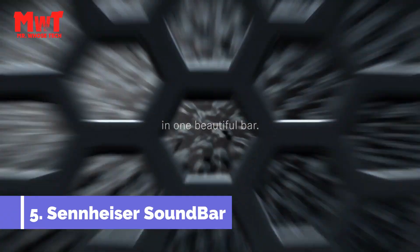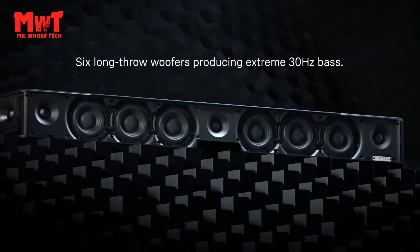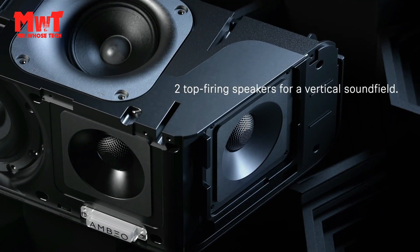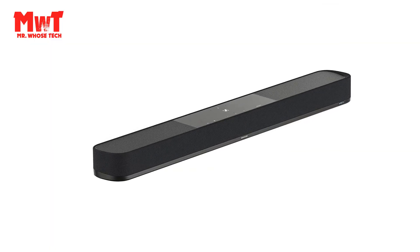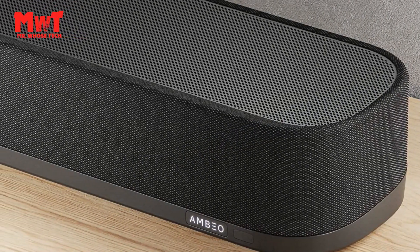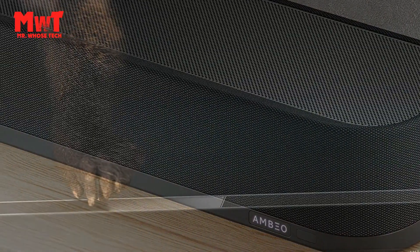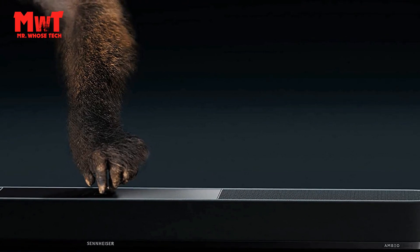Sennheiser Soundbar — a studio-grade audio experience. Engineered to produce more realistic highs and lows, more dimension, and more details. You can't help but feel it. The Ambio Soundbar Max features five dedicated high-fidelity tweeters delivering studio-quality sound, immersive 3D surround sound, seven speakers, and built-in dual subwoofers for sharp fidelity, clear mids, and booming bass.